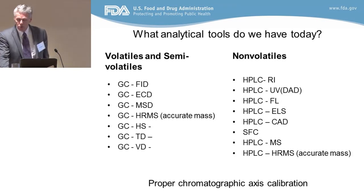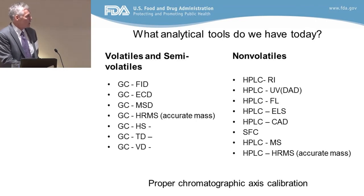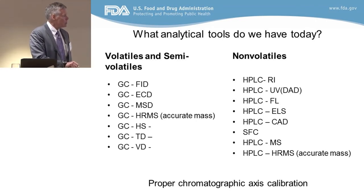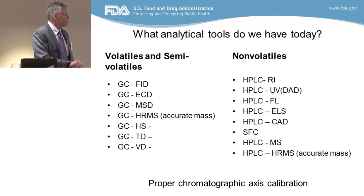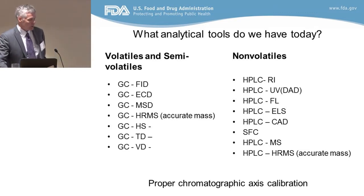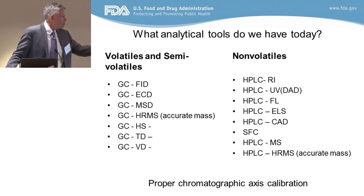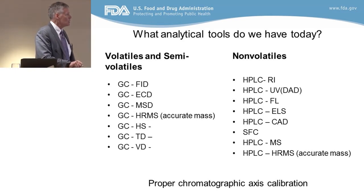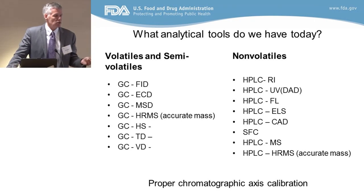We now have GC with high-resolution, or accurate mass, detectors — a really nice development over the last five years as benchtop instruments have become more mainstream. You get an accurate mass and a molecular weight because you use chemical ionization — usually methane is used in the GC to get high resolution. You also have headspace, thermal desorption, and vacuum distillation as different techniques for administering your sample into a GC-MS. These are different sample preparation techniques, provided you were somehow able to extract your package efficiently and get the material out of the package and into the instrument.